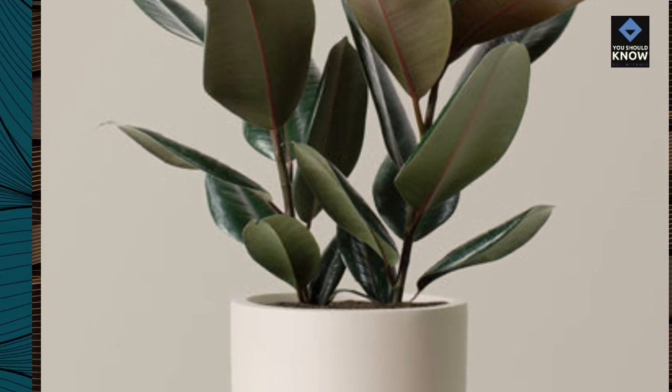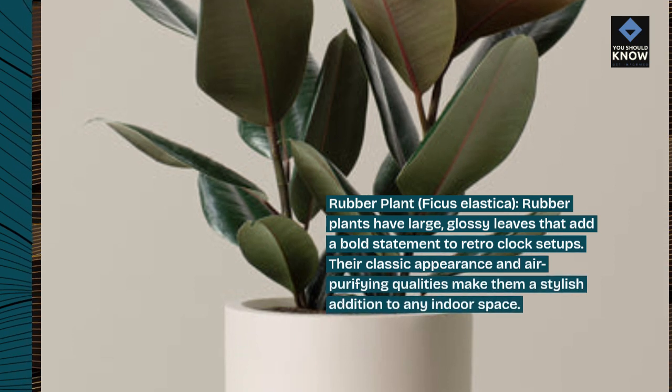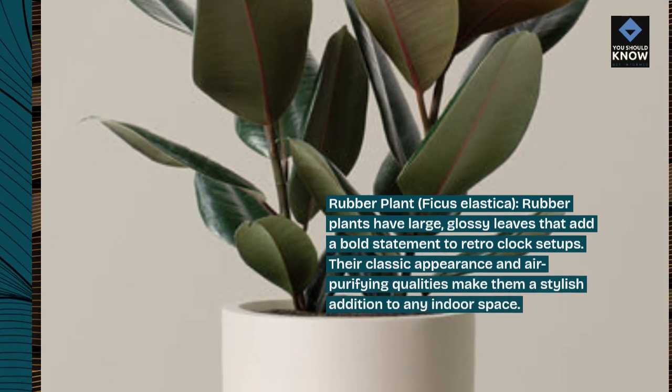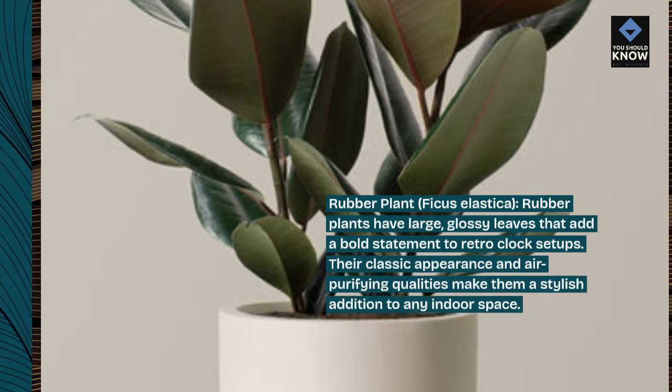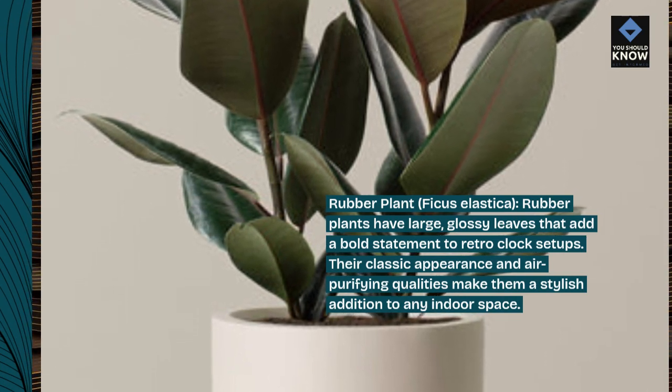Rubber Plant, Ficus Elastica. Rubber plants have large, glossy leaves that add a bold statement to retro-clock setups. Their classic appearance and air-purifying qualities make them a stylish addition to any indoor space.